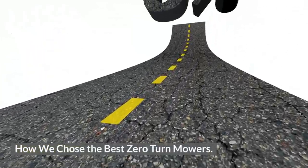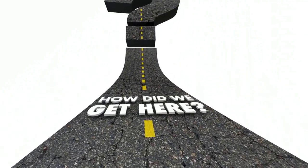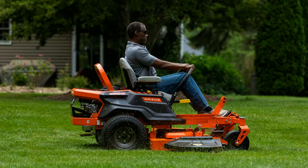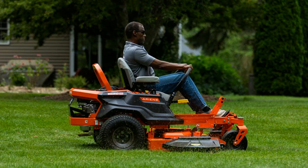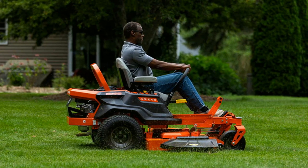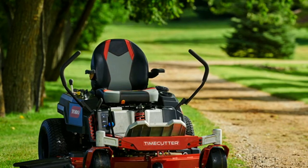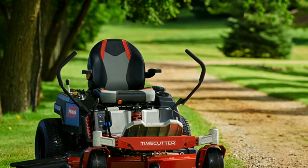How We Chose the Best Zero-Turn Mowers. If you've followed my blog or channel for any amount of time, you know my story. I have experience in the lawn care industry and the mower manufacturer industry. I've seen all of the behind-the-scenes and used many different mowers extensively. I chose each of the best mowers on this list by extensively researching and demoing each mower — not only demoing them, but taking a very close look at every inch. Some of this will be my opinion and personal preference, but I try my best to keep an objective perspective of every mower I test.